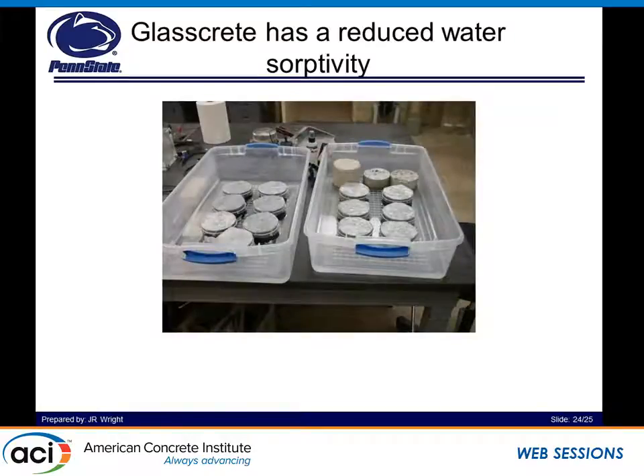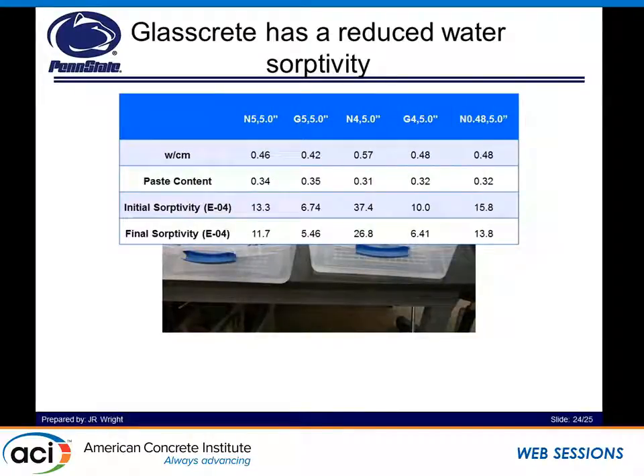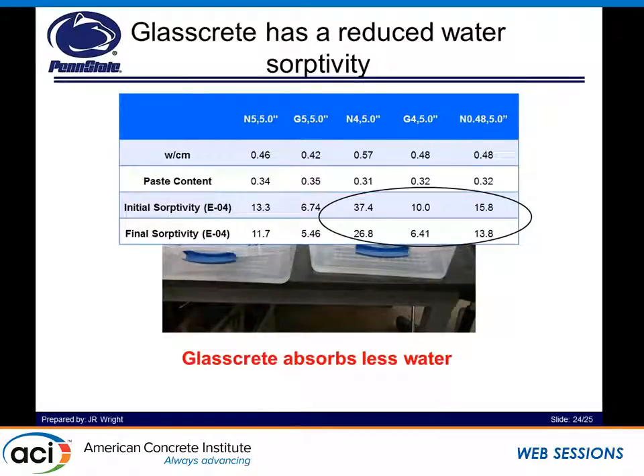For water absorptivity — ASTM C1585 — we sealed the surfaces using electrical tape around the perimeter and a plastic bag on top with commercial waterproofing sealant around the edges connecting to the concrete, in order to make sure only one surface was exposed and absorbing water. The results show that for the same water-to-cement ratio as well as for the same design strength, glass concrete absorbs less water. This goes back to the fact that the aggregate is not allowing as much moisture through, and on the same design strength, the binder is stronger due to the lower water-to-cement ratio.